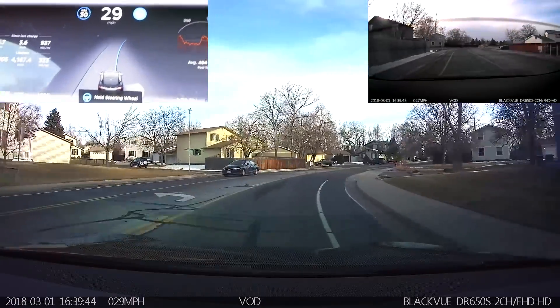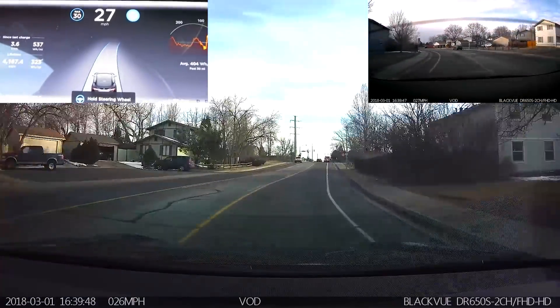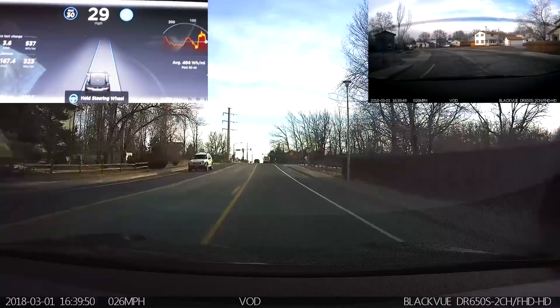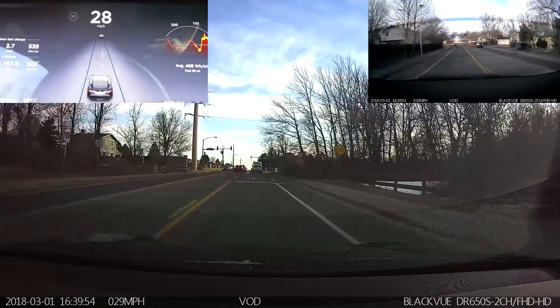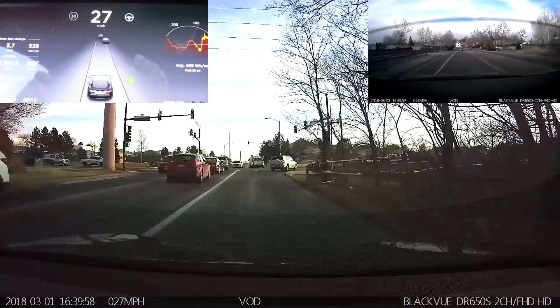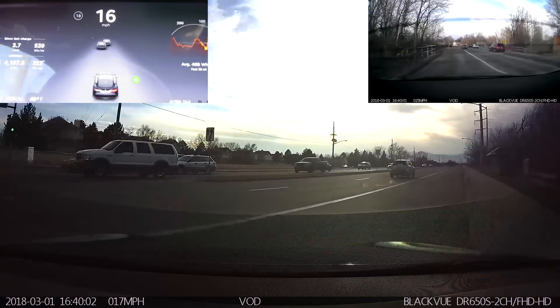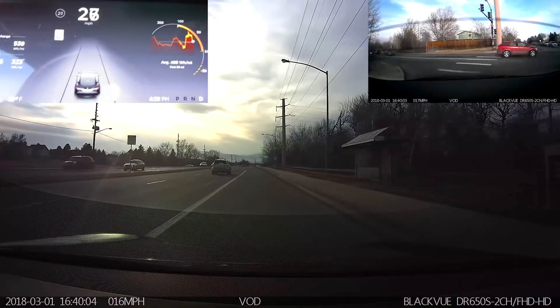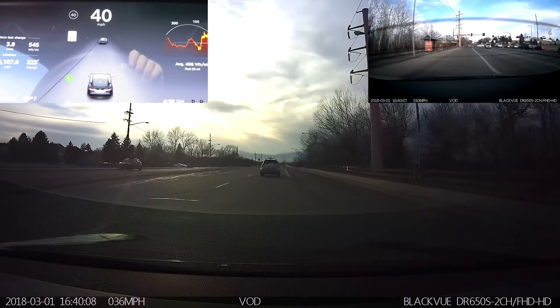Now we're doing our loop — this is looking very good. Here I get the nag; I'm touching it. I'll go ahead and turn right and we'll do the standard loop. On that section it did a perfectly adequate job — it barely touched the lines at all, and that's a pretty tricky section of turn.